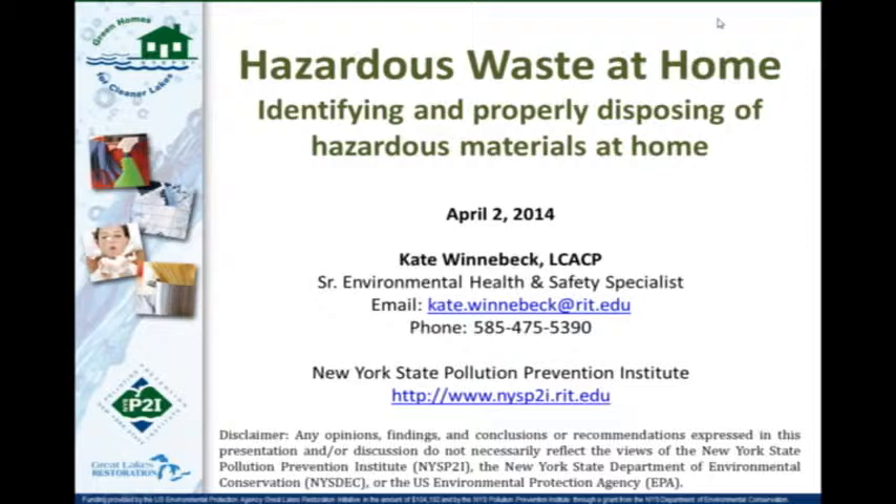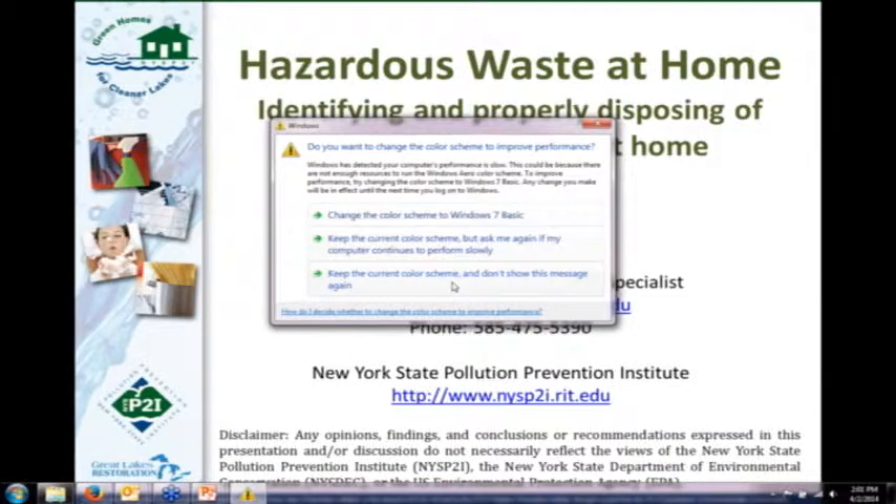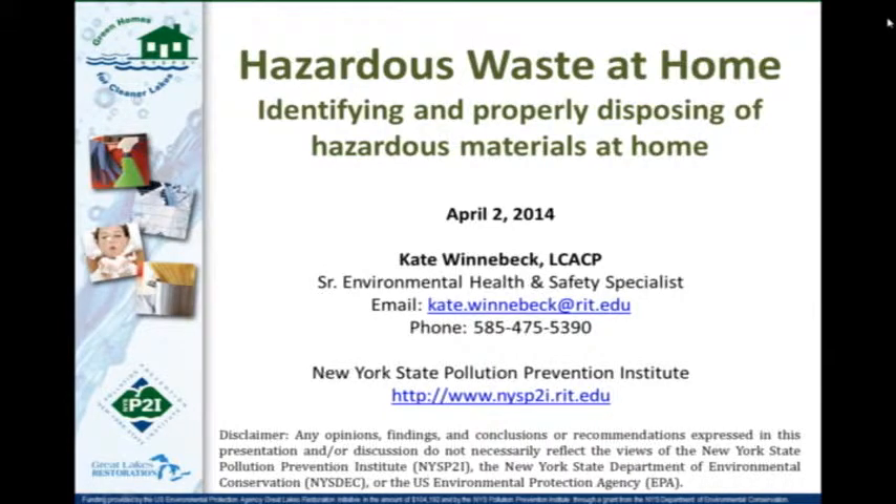Just a few housekeeping things before we get started. If you have any questions as we're going through the material today, please type them in the question box in the webinar software and we'll do our best to address those at the end. This will be about a one-hour presentation followed by about 30 minutes for Q&A. We will be recording this webinar and plan to have it posted on our website. The first webinar, 'How Green is Your Clean,' has been posted, and we're working on getting last week's on safer household products up as well. We hope to have them all posted by the end of this month. A short survey will be sent to all attendees after the final webinar next week, so be on the lookout for that.